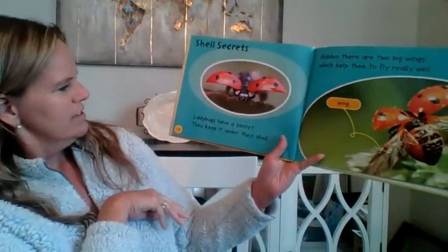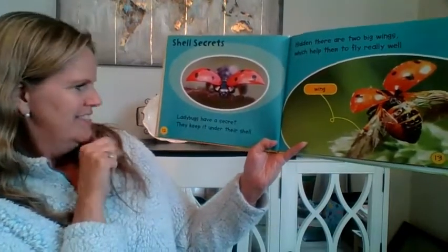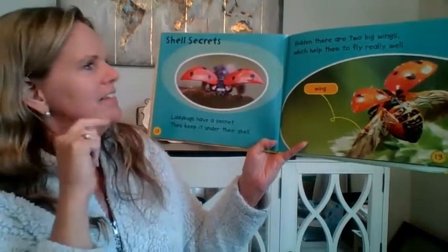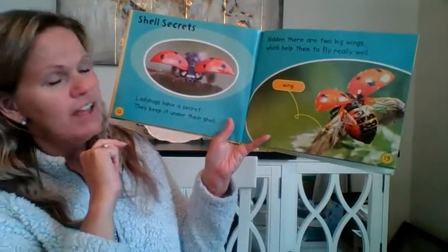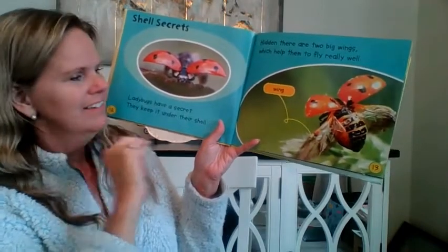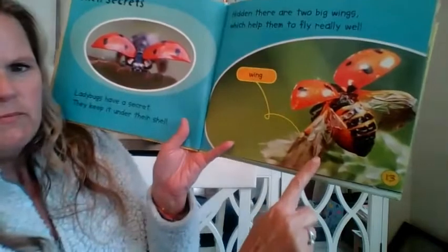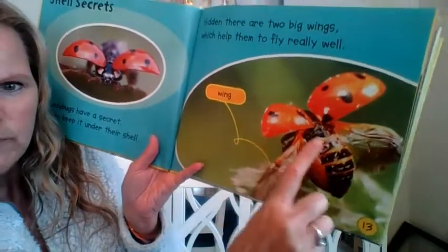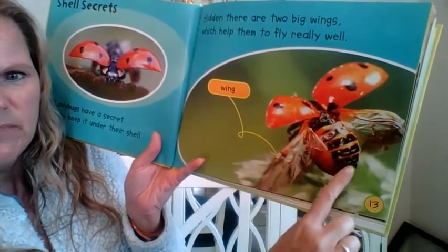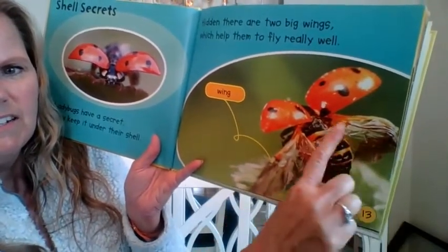Shell secrets. Ladybugs have a secret — they keep it under their shell. Hidden there are two big wings which help them to fly really well. The wings — that's our label. Have you ever seen wings? Have you ever seen the body of a ladybug from underneath its shell? And here are the wings.